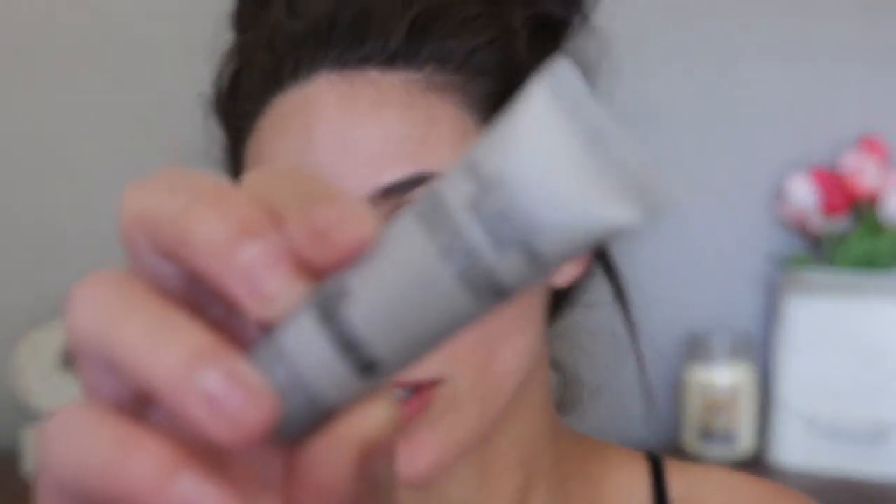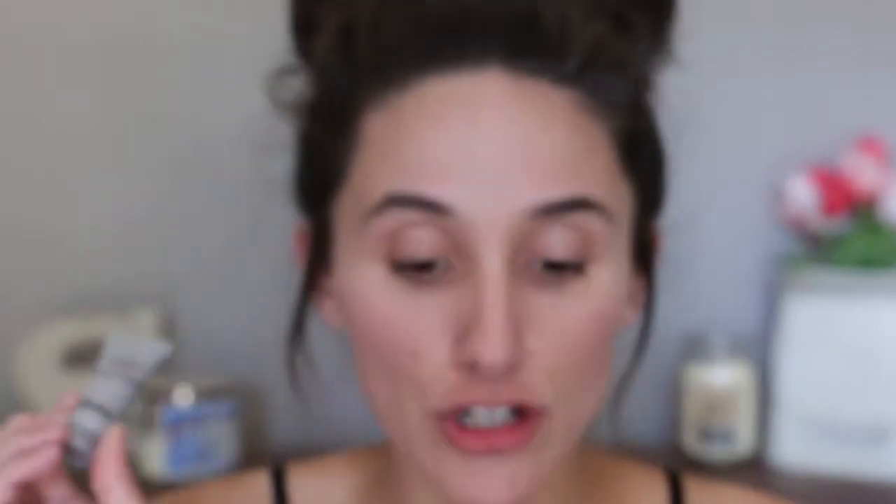Now I'm going to go in with the Dr. Brandt Pores No More Primer. I've heard so many good things about this. I've already tried it twice — one time I tried it without any makeup, just put it on where my large pores are to see if it blurred my skin, and it did. It just made my skin look a little bit smoother. I'm not sure how long it lasted since it was a no-makeup day, but I feel like it does fill in the pores.